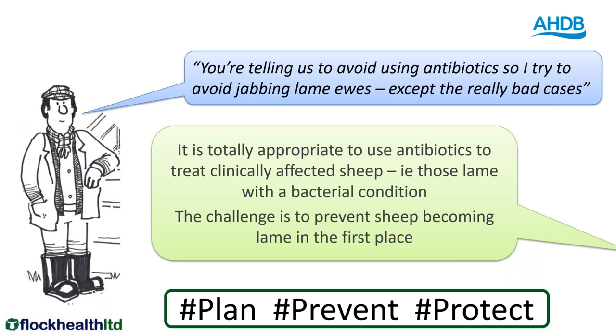A lot of the focus of this webinar and work being done within the sheep industry is that we need to prevent sheep becoming lame in the first place, so that we don't have a lot of clinical cases and don't have to use a lot of antibiotics. If we do have a lot of clinical cases, we absolutely do need to treat those with antibiotics, but the whole key is to plan ahead, prevent infection, and protect the flock so that we're not just treating clinical cases.